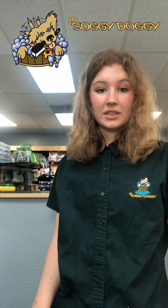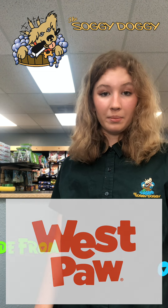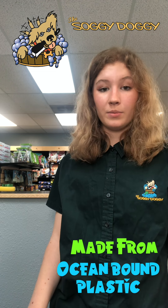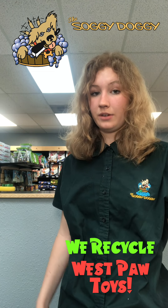The next product we're going to talk about today is Westpaw. Westpaw has a separate line of toys made from ocean-bound plastic, preventing plastic from going into the ocean. And located at all four of our stores is a recycling bin for Westpaw toys.